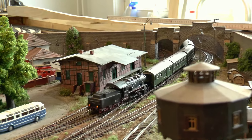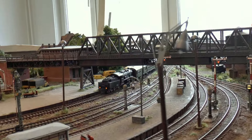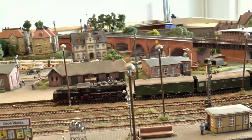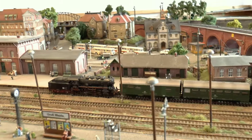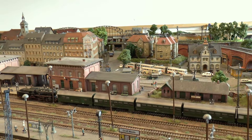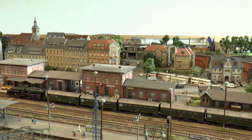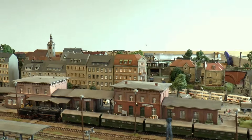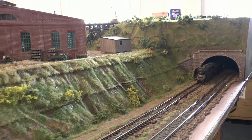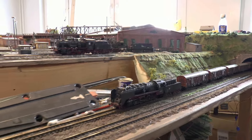Ich muss das mal alles mit der Handkamera machen – nicht so schlimm, die Wackelbilder auf einer Modellbahnanlage. Hier sehen wir den ersten Personenzug auf der Karmarkstädter Linie, der auf dem Hausbahnsteig 1 ankommt, gezogen von einer alten 56er Tenderlok. Die Lok hat in den 70er Jahren eigentlich keine Bedeutung mehr, aber wird noch eingesetzt.